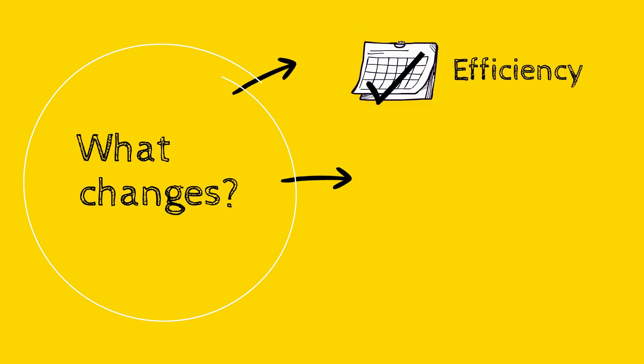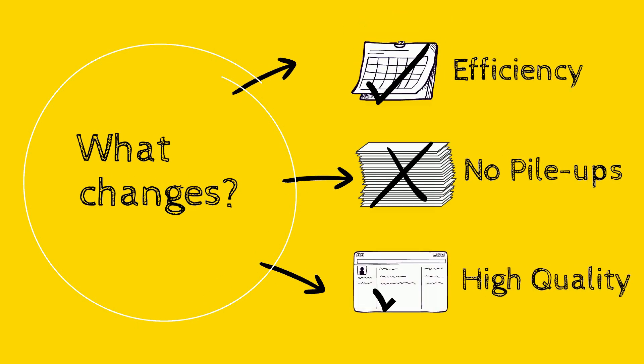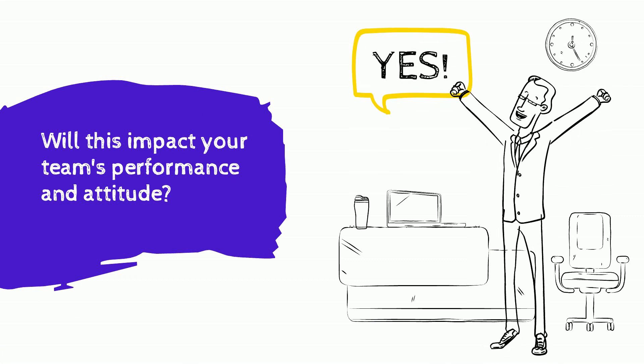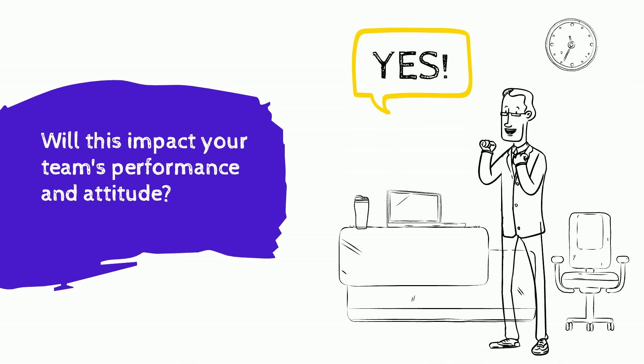No more conflicts around missed deadlines or frustration over revision pileups — make it everything about high quality content. Adopting this approach for your editorial workflow is going to positively impact your WordPress team's attitude and performance. It's a win-win.